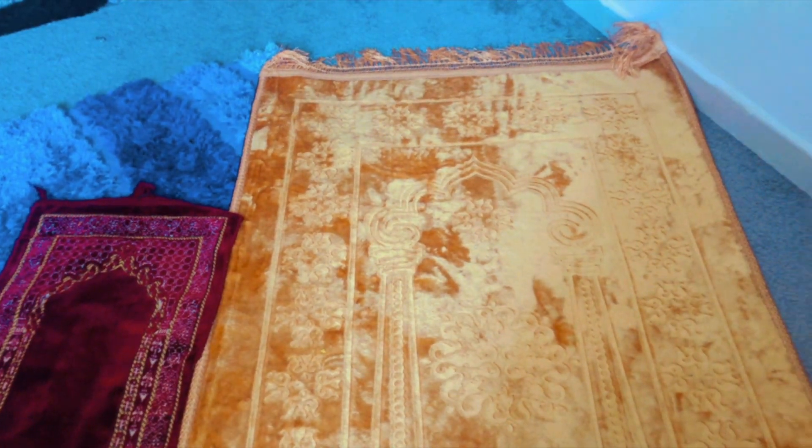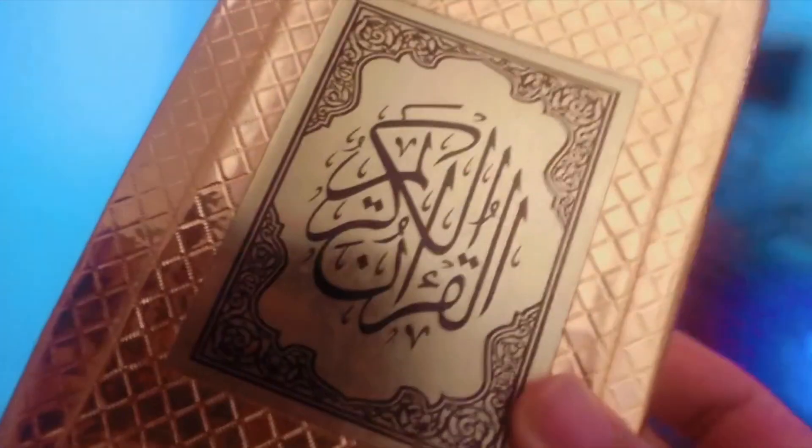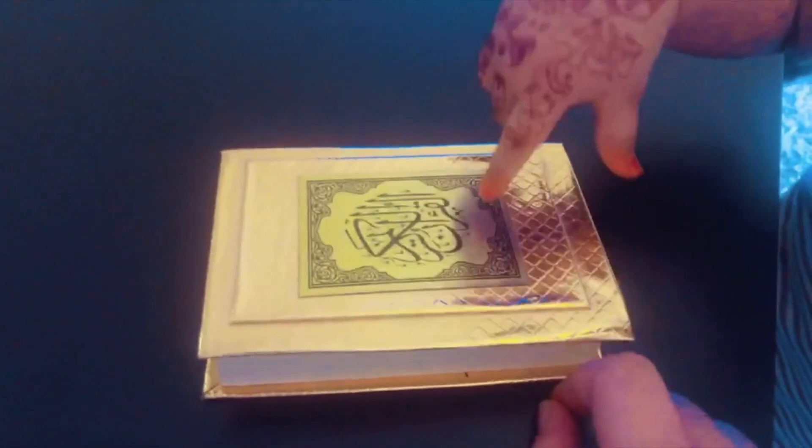Now we'll pray our Zuhr prayer together and then we will take some time to recite the Holy Qur'an too. Can you tell me where the Qur'an Sharif is? Yes.